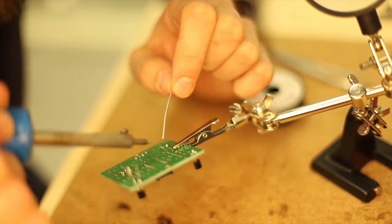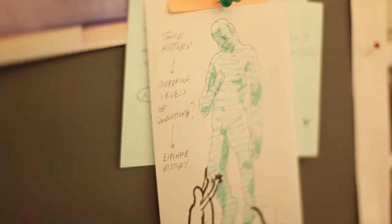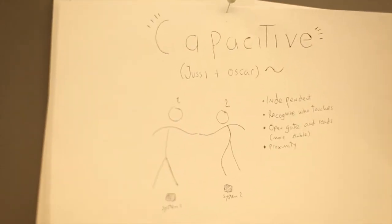The researchers want to redefine the classical interfaces between man and machine. Less keyboard and screen, more real touch. The skin as an interface.